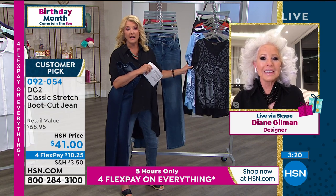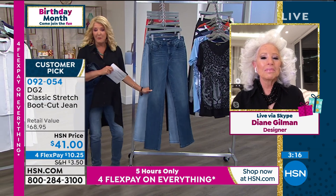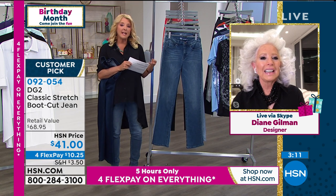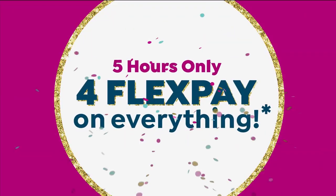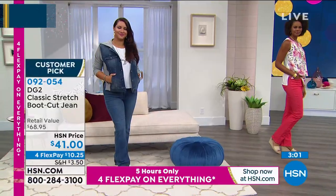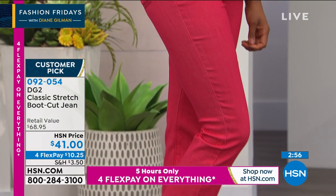We're busy — we knew we were going to be busy, we always are when she pulls out the boot cut. Take advantage of the 4 flex here. For $10.25 on any major credit card or PayPal — everyone can use that — you're going to be able to try these out. Maybe you're watching going, 'how does anybody buy jeans on television?' It's okay. Suspend the disbelief. Order these, get it at home. If you don't absolutely love them, you can send it back in 30 days.